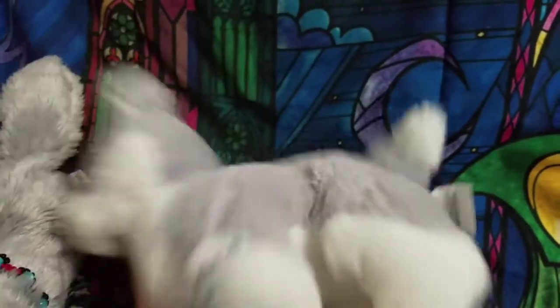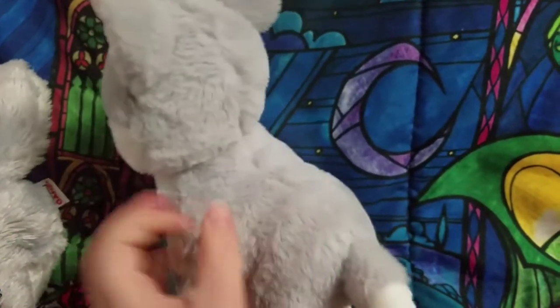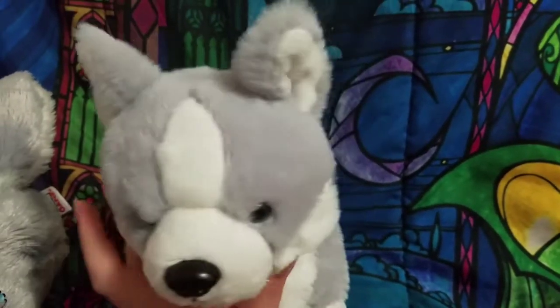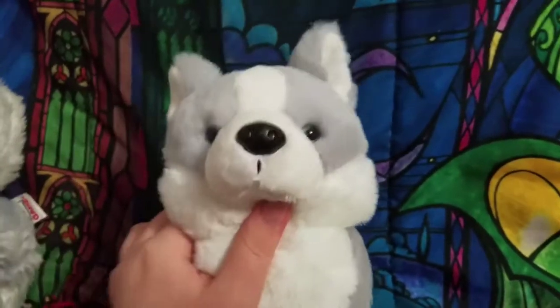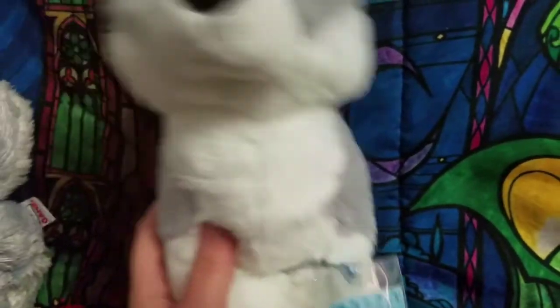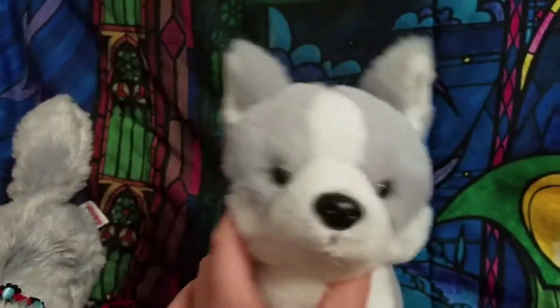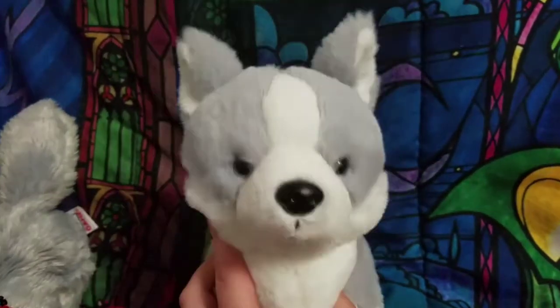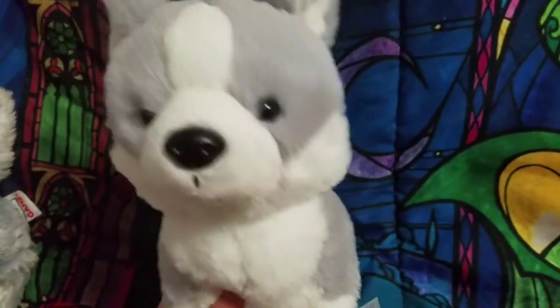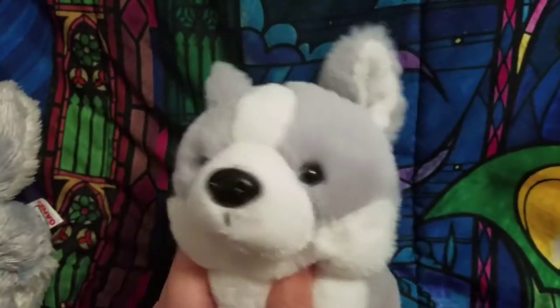I hope you guys enjoyed this unboxing video! I have no idea when the adoption video will be up — it depends on my cord, which is coming this Friday. My microphone cord broke — if it's just the cord, great; if not, I'll have to buy a new microphone. Anyway, I hope you guys enjoyed this video. I love you guys so much — see you next time, bye bye!